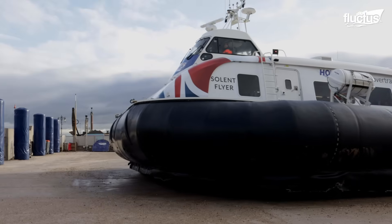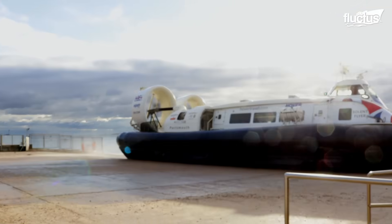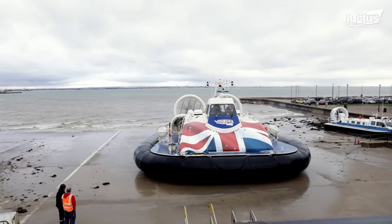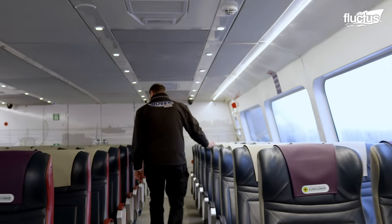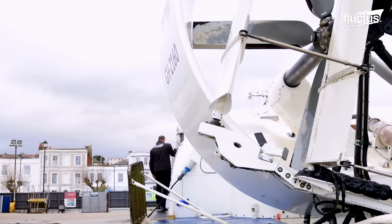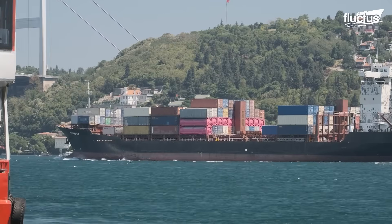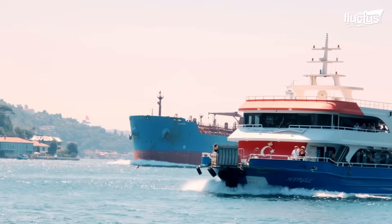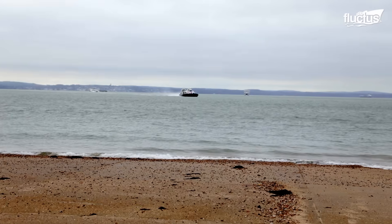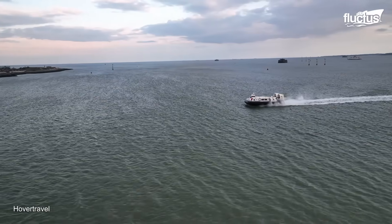Hello everyone and welcome back to the Flectus Channel. Humans have always had an innate drive to create technology to face challenges and improve their quality of life. Some machines have been able to break traditional patterns by using innovative methods to propel themselves, such as this British hovercraft.